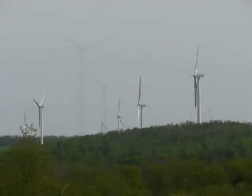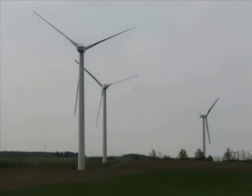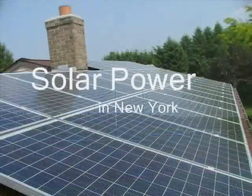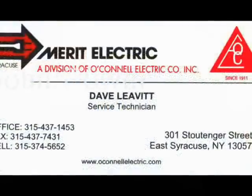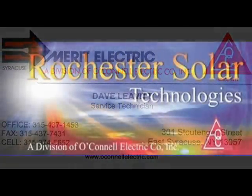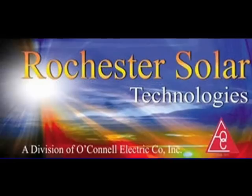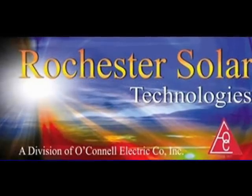Now that we have visited one of the smaller wind parks in New York and learned of how many more wind parks are in development, let's take a look at solar power. My dad is an O'Connell Electric Service Technician and has contacted Rochester Solar Technologies, a division of O'Connell Electric, who proceeded to send me information about utilizing solar energy.